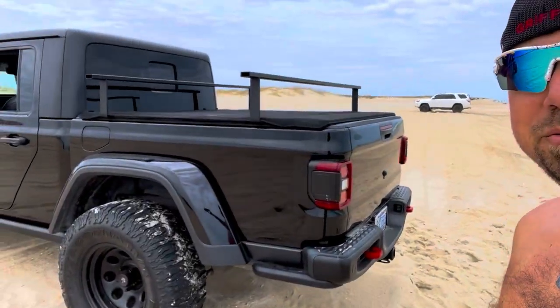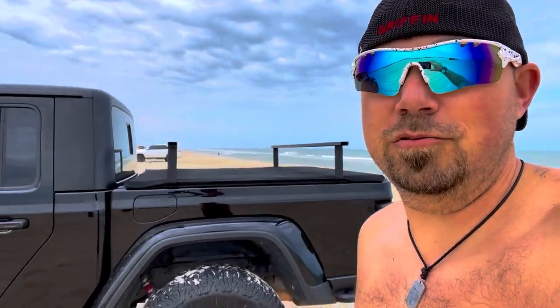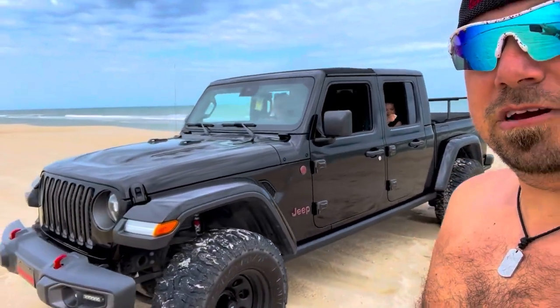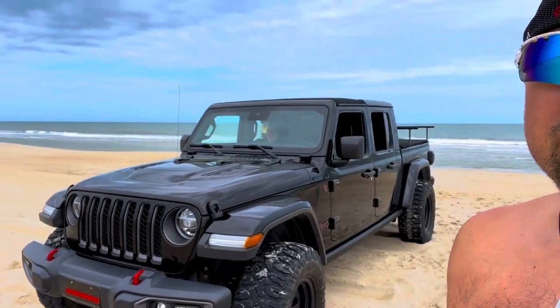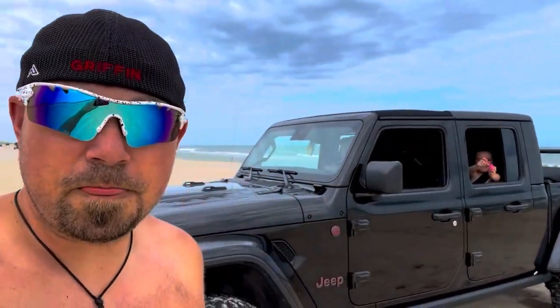60,000 miles view. Everybody was pulling the camper — no complaints whatsoever. We have had no issues with the front end, no issues with the transmission as far as towing goes.